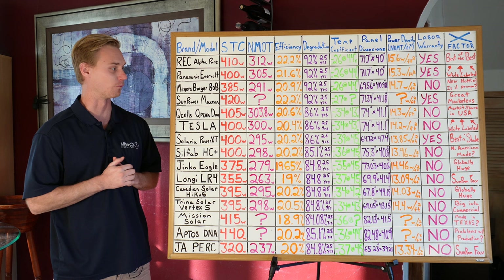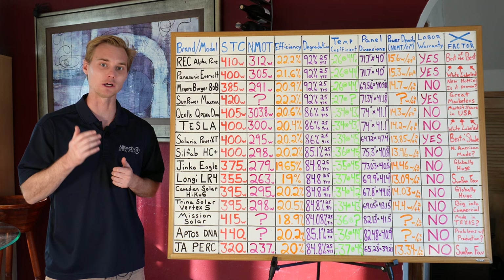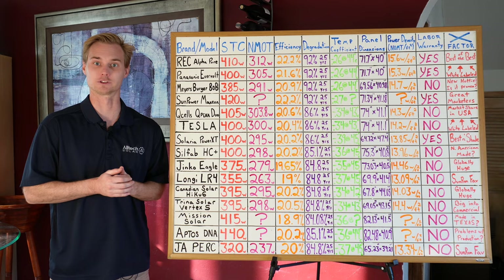Today I'm going to be going through all of the basic stats of a solar panel that you need to understand in order to know if a solar panel is actually good or not. I get questions all the time from people who are very confused about the basic concepts behind solar panels, so I want to clear it up so you don't have to just trust the salesperson.